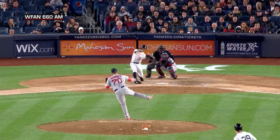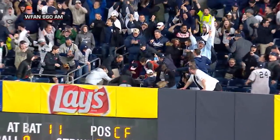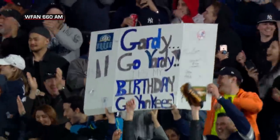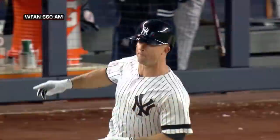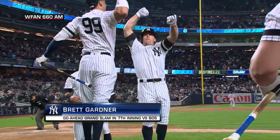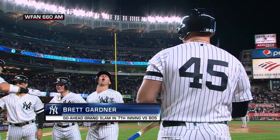And the right-hander deals. Swung on, driven to deep right — it is high, it is far, it is gone — it's a grand slam! Let the Gardy party begin. Brett Gardner plants one in the right field seats. It is a grand salami, and the Yankees, down 3-1, now take a 5-3 lead. He came in with that fastball — Gardy is very good at it. And for Gardner, home run number 100 for Gardy.